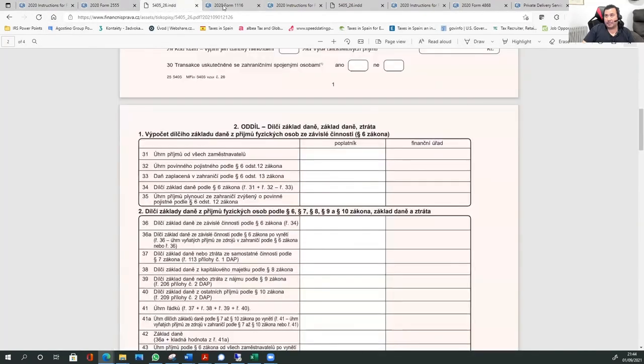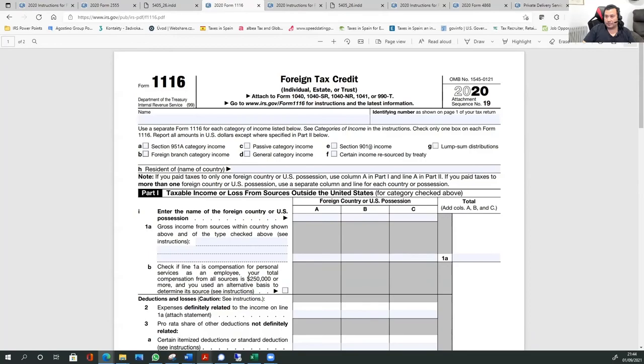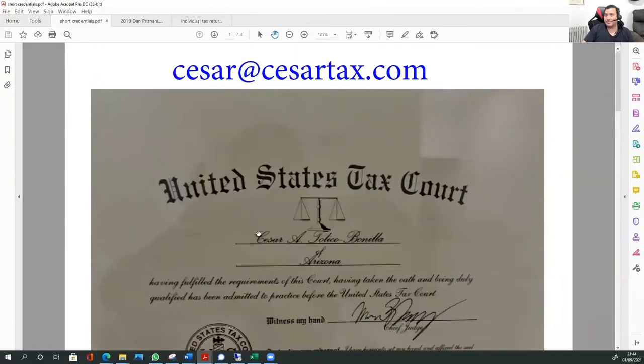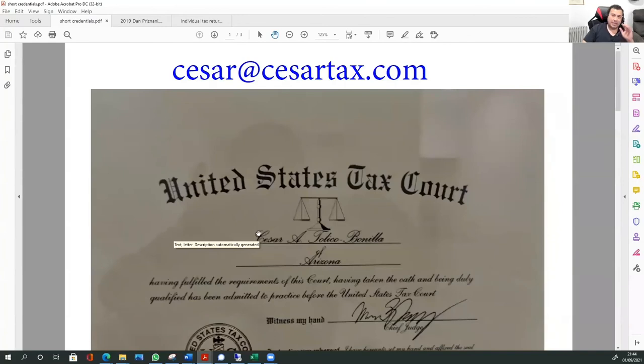You should file your Czech taxes, and then you take the credit for taxes paid to the Czech Republic on your U.S. return. Alternatively, you can exclude the income, but in my opinion the foreign tax credit is the better route. Here is my email: Cesar at CesarTax.com. And this is not tax advice — if you want tax advice, please email me.